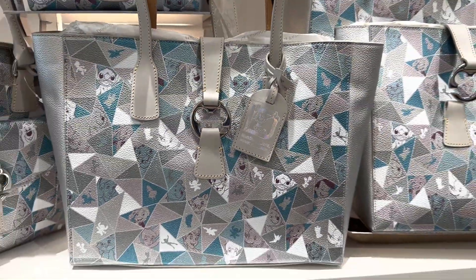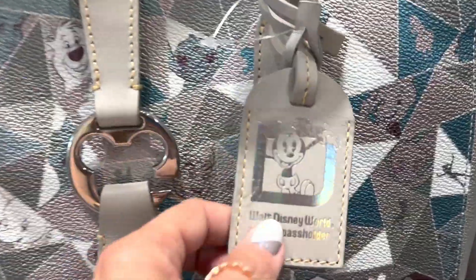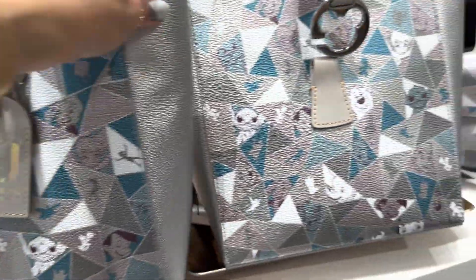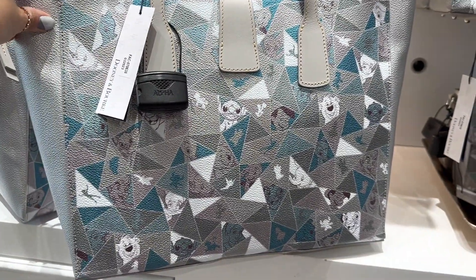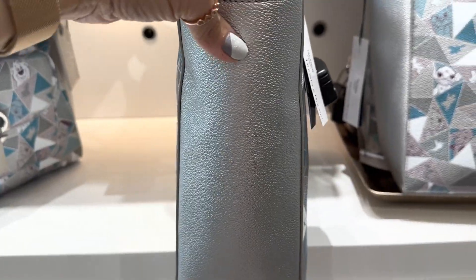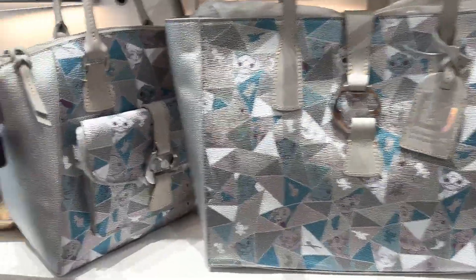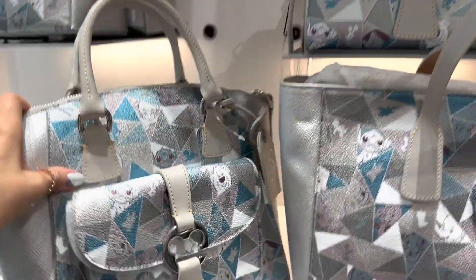The one I'm showing you right now is the tote, and this is only available to annual pass holders. It has a really cute little hanging tag on it too. The front and backs of these are all printed, with the sides being more of a platinum solid color. There are four silhouettes: the annual pass holder tote, the large satchel, the little crossbody, and the little bucket bag.